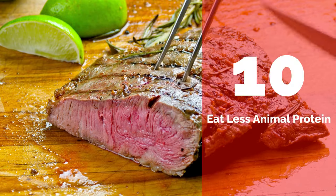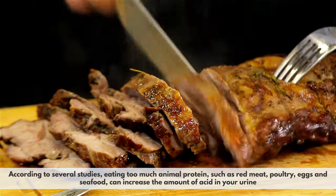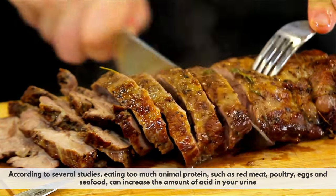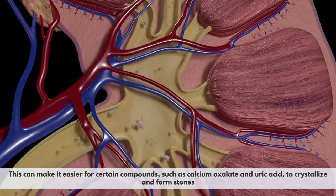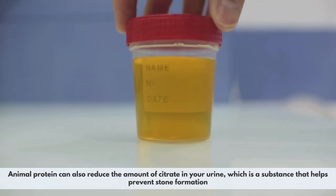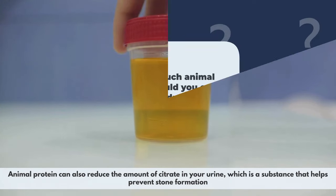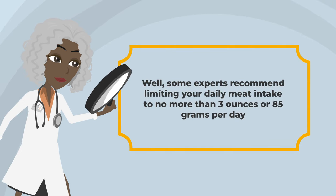Number 10: Eat less animal protein. According to several studies, eating too much animal protein — such as red meat, poultry, eggs, and seafood — can increase the amount of acid in your urine, making it easier for calcium oxalate and uric acid to crystallize and form stones. Animal protein can also reduce the amount of citrate in your urine, which is a substance that helps prevent stone formation. Some experts recommend limiting daily meat intake to no more than 3 ounces, or 85 grams, per day.